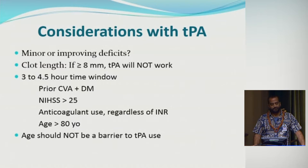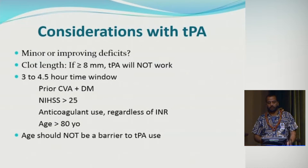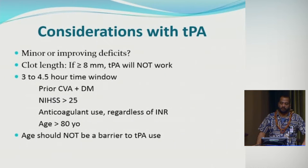For the three to four and a half hour time window, there are some additional exclusion criteria: prior stroke with diabetes, NIH Stroke Scale of 25 or above, or being on any anticoagulants regardless of INR — these patients were excluded from the trial that extended the window. Patients over 80 were also mentioned, but subgroup and meta-analyses have shown TPA can be safely given to patients over 80 within four and a half hours.